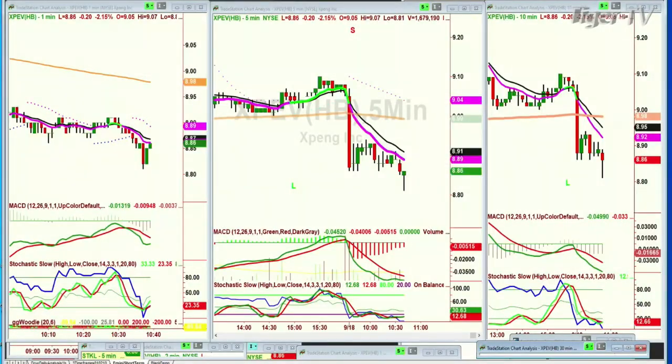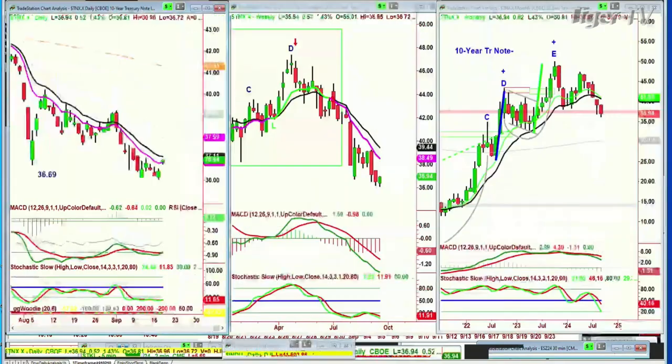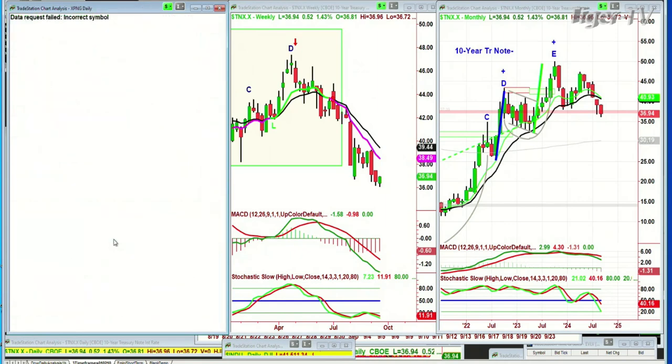XPEV — Xpeng Inc., which designs, develops, and manufactures smart EVs. It hit the 200-period moving average yesterday. I think it's going to take some money if you're in it — it's pulling back sharply today, down 2%. It's a single-digit stock at $8.86. I think it's going to hold pretty well. I'd say $8.40 — if it closes under $8.40, it's going to take time as well. But so far it's acting quite nicely. Dow's down 85.